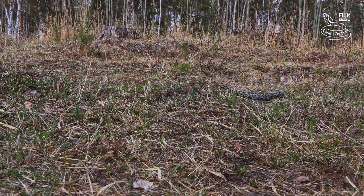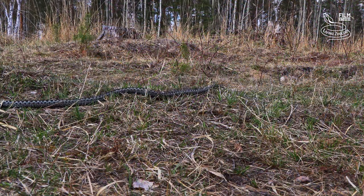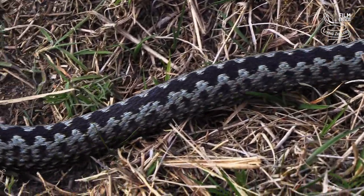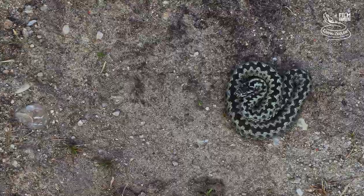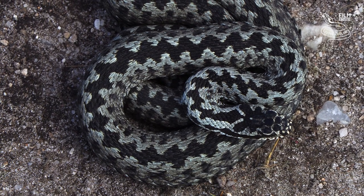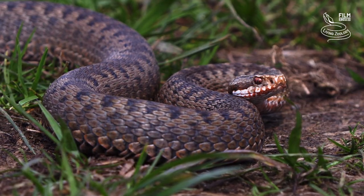Only a few hundred metres away, another snake is crawling — the European adder. It differs from other Czech snake species by a dark zigzag line on the back. In this individual, the black line contrasts nicely with the light grey body. This colouration is typical for males, while females have a brown background colouration.